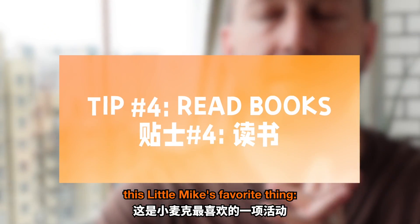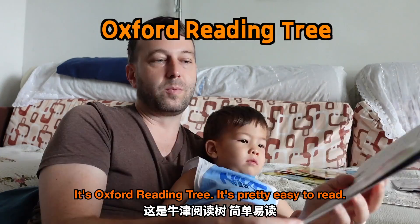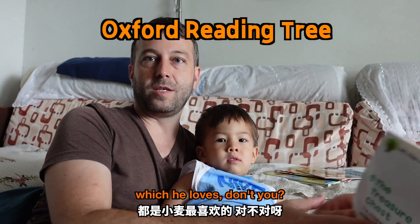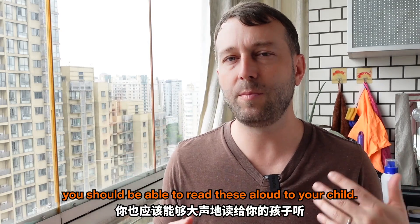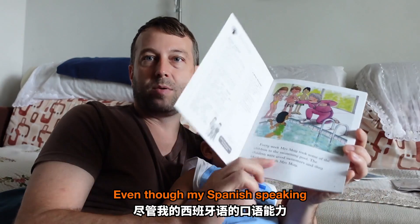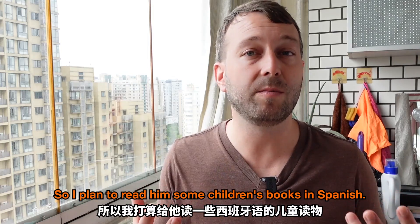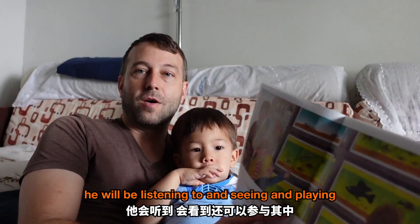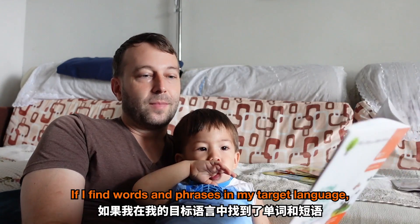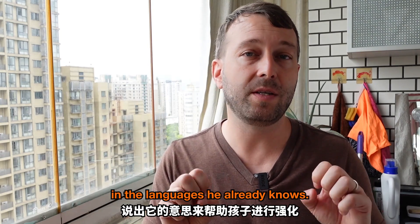My next tip — this is Xiaomai's favorite thing — reading books. Children's books, especially in English, are often very, very basic. It's an Oxford Reading Tree, it's pretty easy to read, and it's got some really great pictures which he loves. Even if you have very basic English, you should be able to read these aloud to your child. Even though my Spanish-speaking is at a very, very low level, my pronunciation is actually not that bad, so I plan to read him some children's books in Spanish. And if I find words and phrases in my target language, I can reinforce by saying what it means in the languages he already knows.